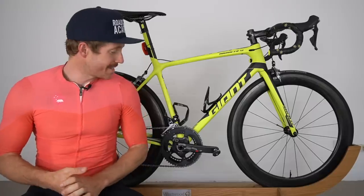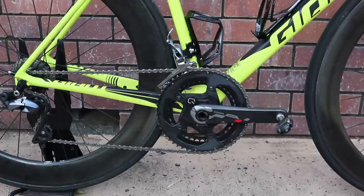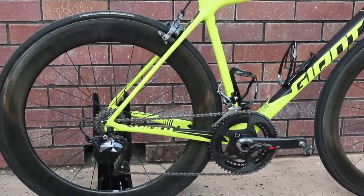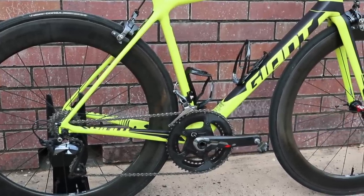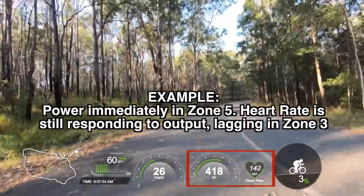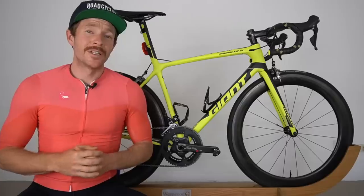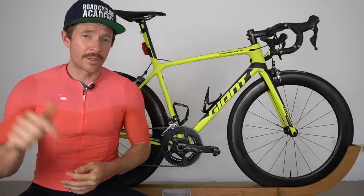The second major upgrade on the Giant TCR was the crank, because I wanted to have power on this bike. I've got my Quarq power meter now on the Giant TCR. I just love training with power and actually feel naked without it. Heart rate works okay, but it really limits your ability to test your base fitness and also work effectively at high intensity. If you want to go deeper on that type of training talk, I've actually got a free online video training which I'll link to below.